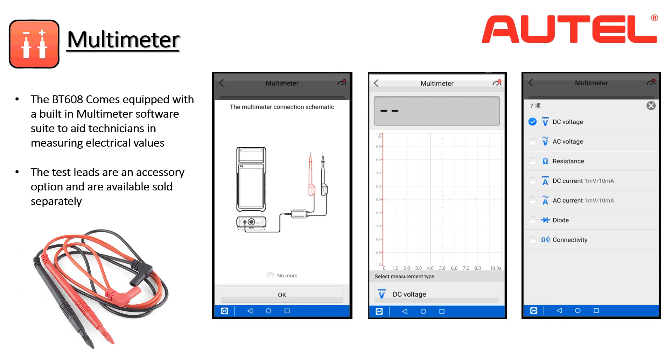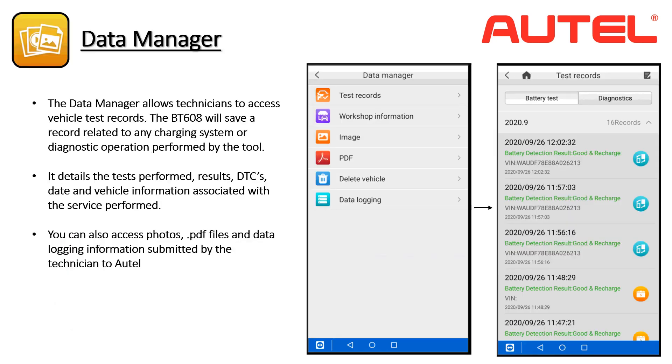Autel takes the BT608's capability even further by adding a proprietary multimeter software suite that can measure electrical values while performing complex vehicle diagnostics. The multimeter test leads are an optional accessory sold separately — a tremendous value as multimeters alone can sell for several hundred dollars. One of Autel's top priorities is the ability to store and review vehicle test record data. The BT608 stores detailed records of the procedures performed on each vehicle along with relevant diagnostic data including trouble codes. You can use the data manager to reference prior repairs and print or email reports.